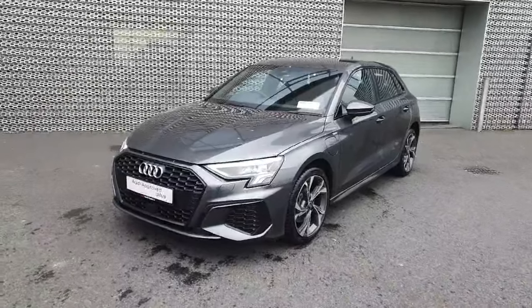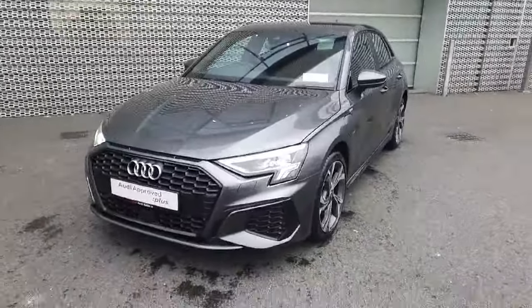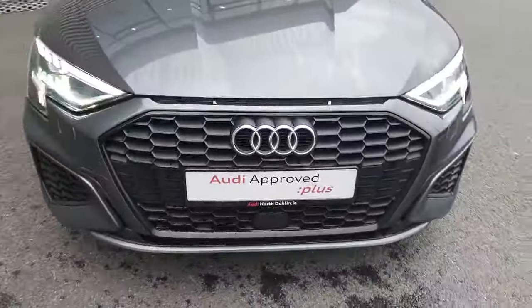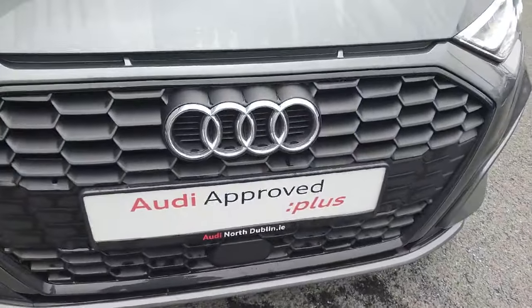This beautiful 1.4 petrol hybrid has 204 brake horsepower and is finished with the S-Line front bumper, front parking sensors, and the signature front grille with the iconic Audi badge in the centre.